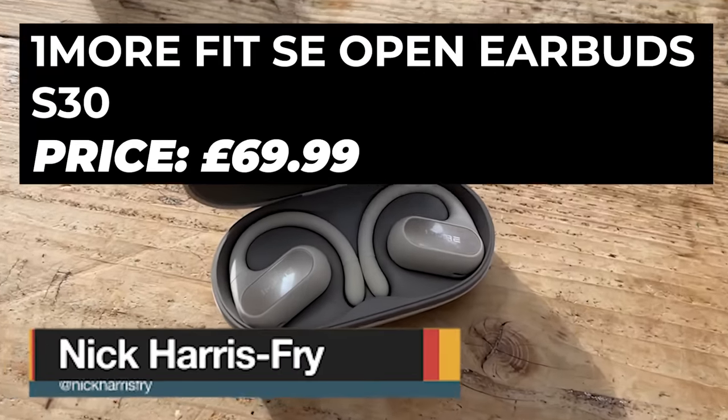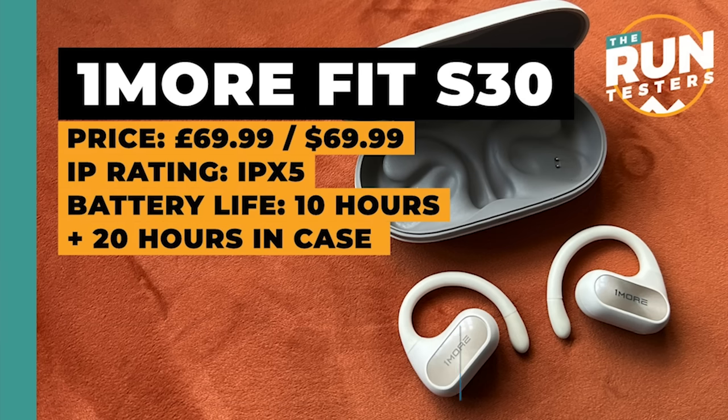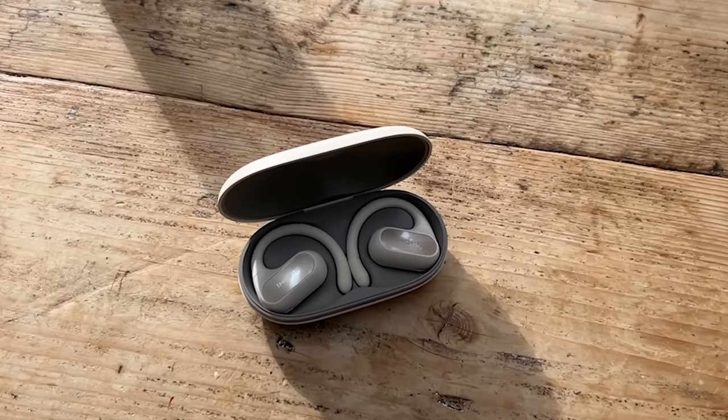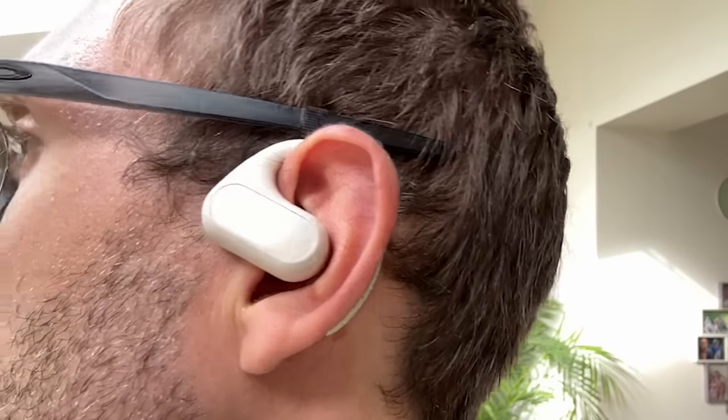My first kit this month are the One More Fit SE Open Earbuds S30 — the One More S30 earbuds, more or less. These are pretty cheap open buds. It's been the year of open headphones, which basically put a small speaker near your ear canal so you can be aware of your surroundings while listening to audio at a slightly higher sound quality than bone conduction headphones. I've been testing those from brands like Shokz, Cleer, OpenRock, and Oladance, and the One More buds come in a lot cheaper — £70 or $70.